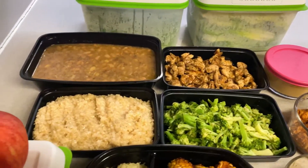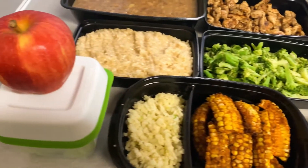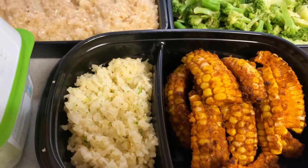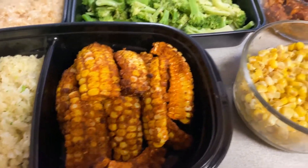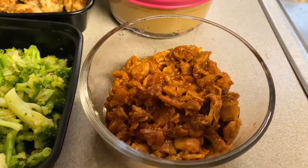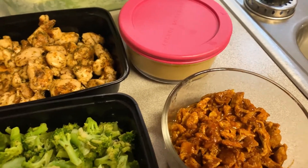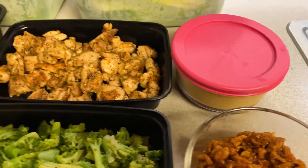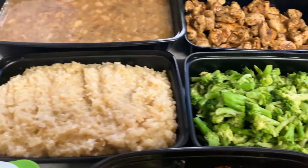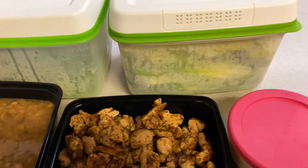I'm done prepping everything I'm going to be eating throughout the week. I have my apple and cucumbers for snacking, some cauliflower rice, corn nuggets, regular corn, chicken, shredded chicken with taco seasoning, gravy that I added a bit too much broth to but I've come up with something else to use it for, regular chicken, broccoli, brown rice, pinto beans, and my fresh produce ready for the week.